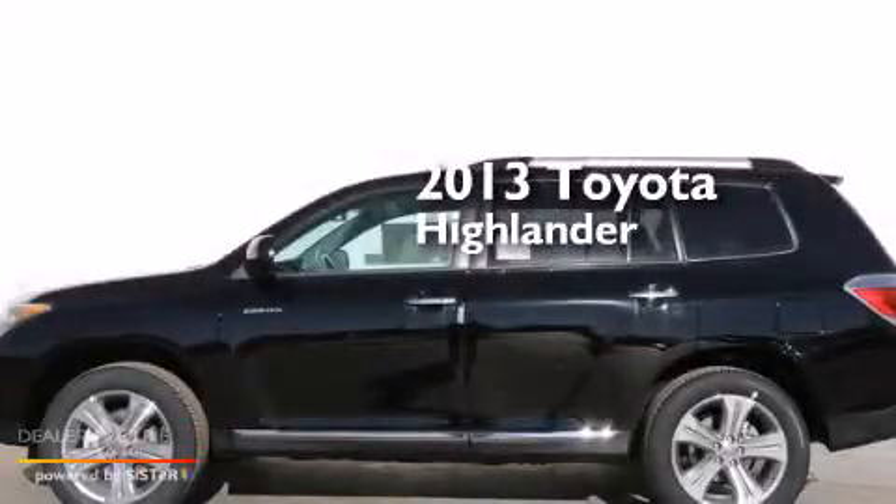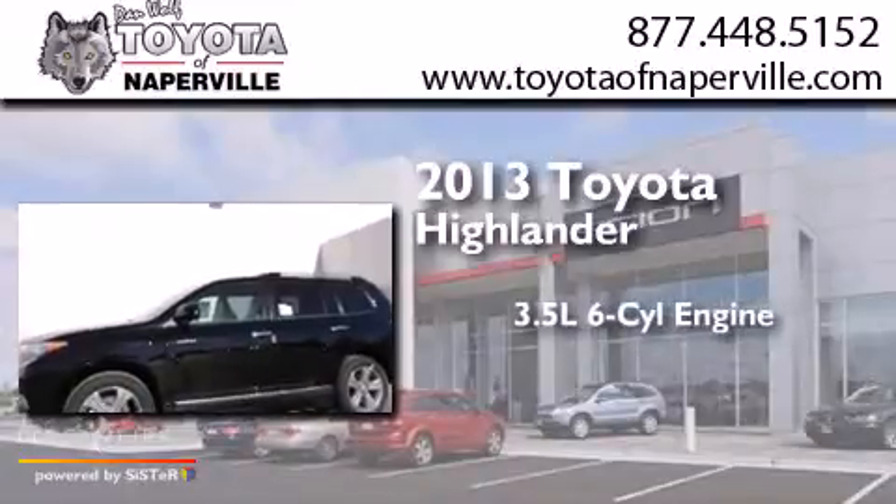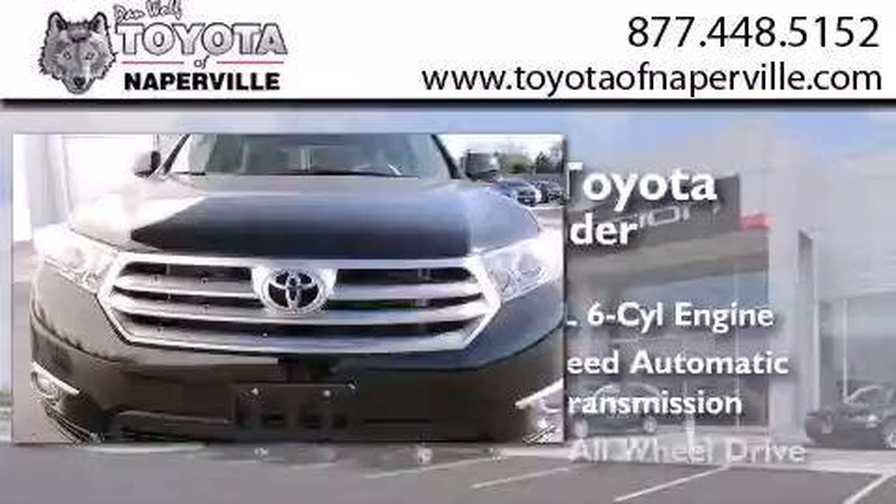This is a brand new 2013 Toyota Highlander. It has a 3.5 liter, 6-cylinder engine, a 5-speed automatic transmission, and all-wheel drive.